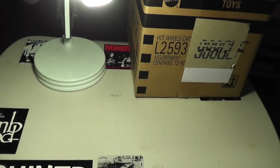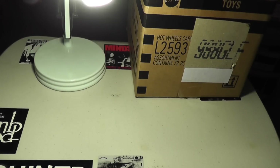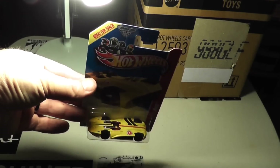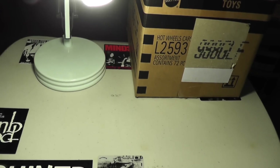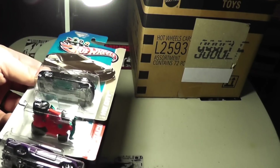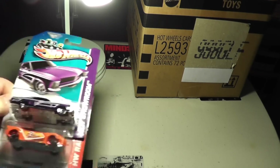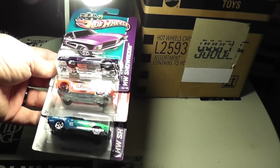Enzo Ferrari again. Wow, a lot more CTS-Vs — we've got four of them in this case, that's pretty nuts. Another Chevelle, another 24 Hours, and another Chevroleter. Seems like the second half is repeat central, but that's okay — it happens. BMW M3, Buick Riviera, and Tarmac Attack — funny, those were the first three I pulled out of this case too. Another Riviera, another Nerve Hammer, and another AAR Cuda.